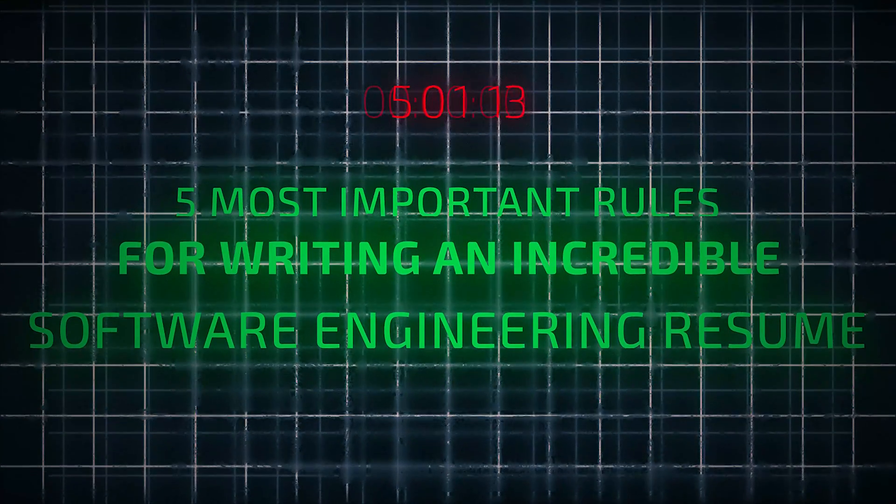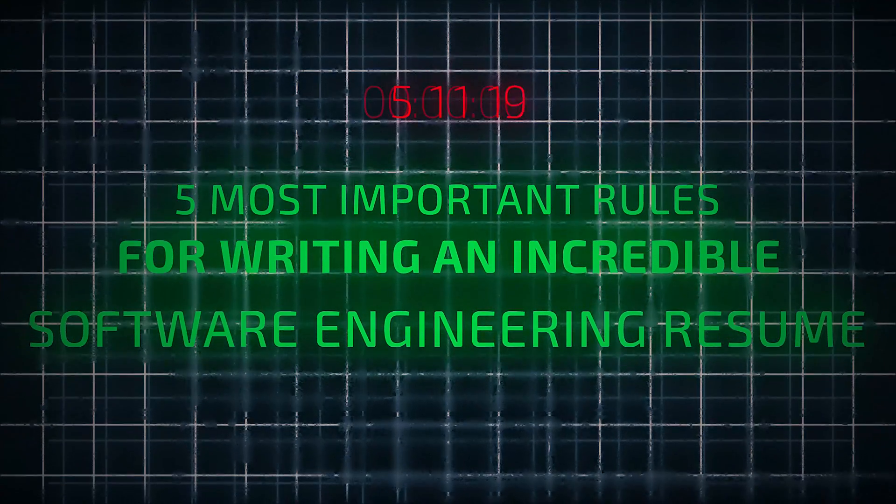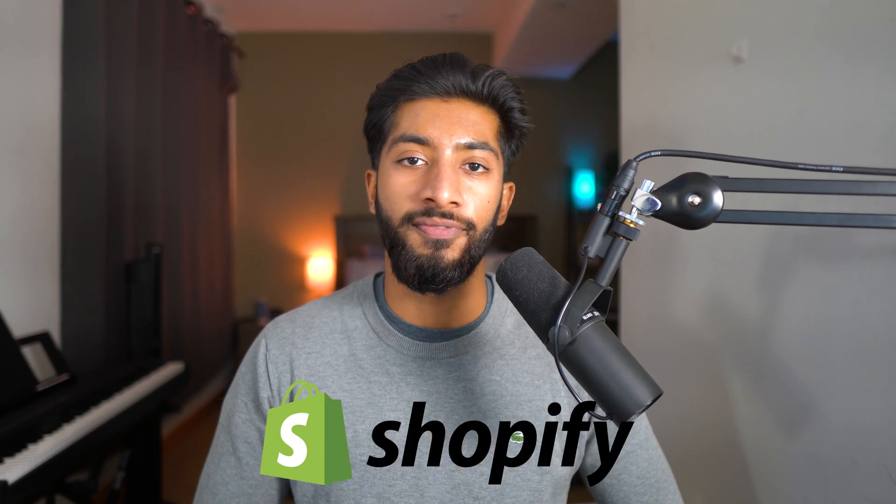This video is sponsored by Beam Jobs. In this video, I'm going to break down the five most important rules for writing an incredible software engineering resume. These tips helped me get interviews at companies like Amazon, Meta, and Shopify, and if you follow them, you'll drastically increase your chances of getting a job at one of these companies.